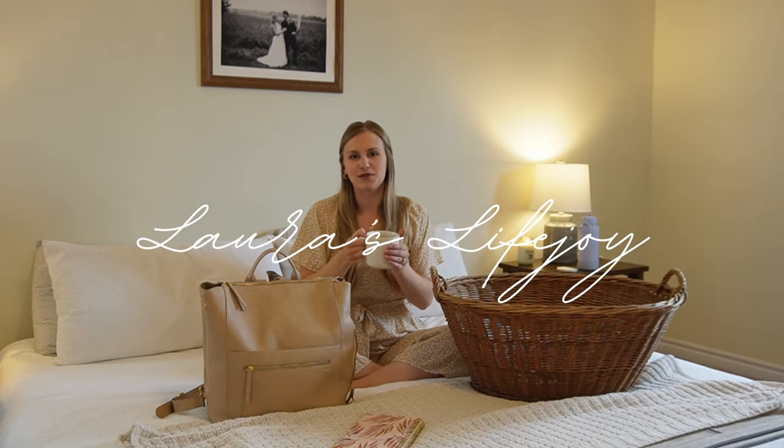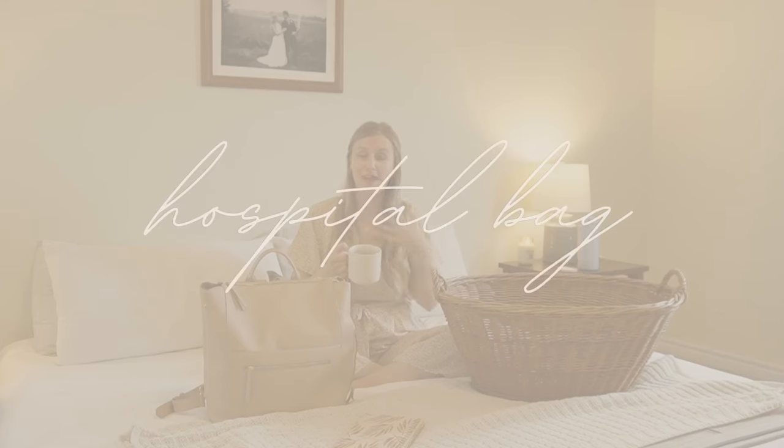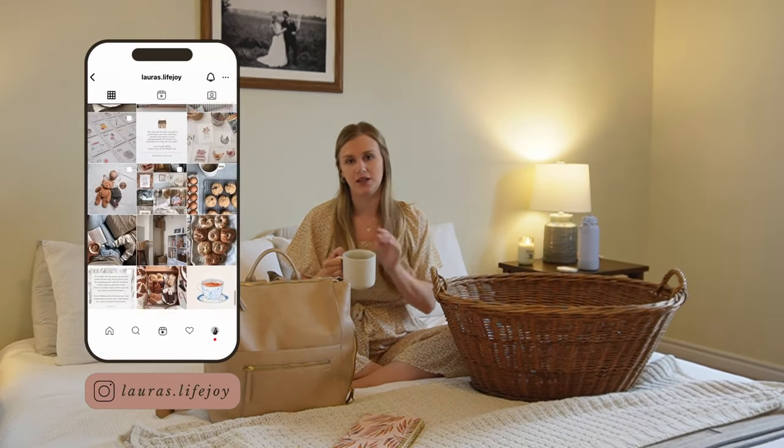Hello and welcome to today's video where I will be sharing everything I packed for myself and for my baby in our hospital bags for labor and delivery. I'll be sharing everything that I packed as well as what I actually used.